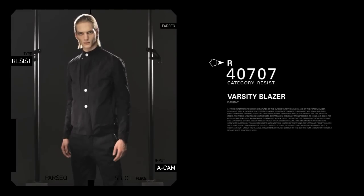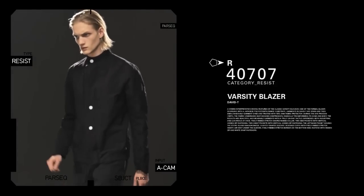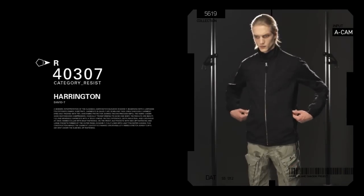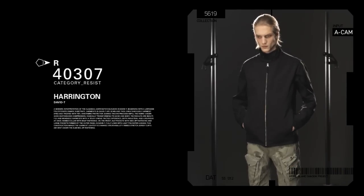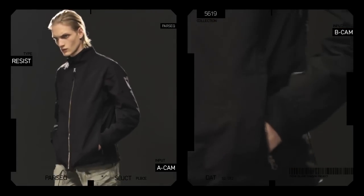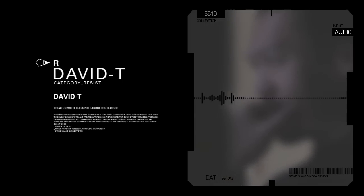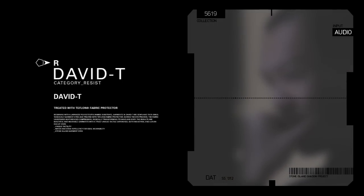The Varsity Blazer applies the elongated silhouette of a blazer to the athletic shape of a Varsity Jacket. The Resist Harrington updates a classic with an anatomic sleeve and subtle two-layer pockets. Both are rendered in the incredibly tactile David tee and impregnated with Teflon during the garment dye process.